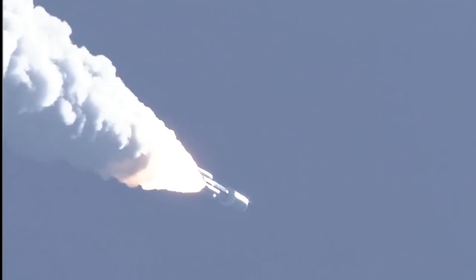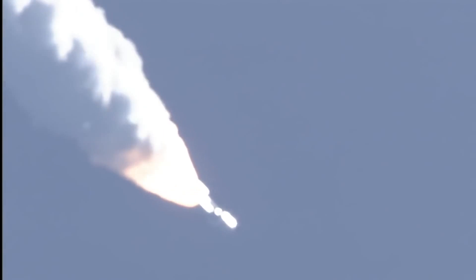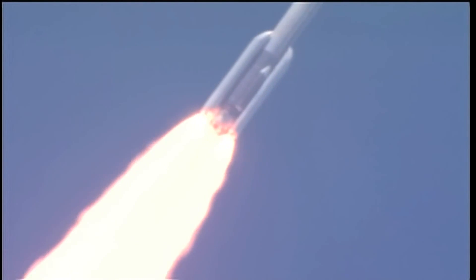Mach 1. SMB chambers continue to roll off. Max Q. Boosters throttling up right on schedule. Engine response looks good.